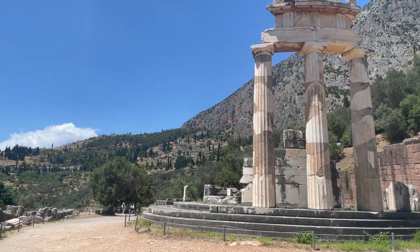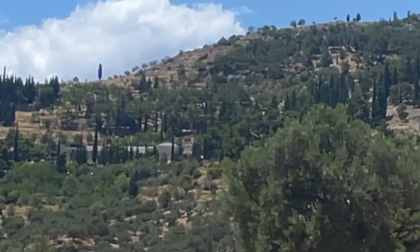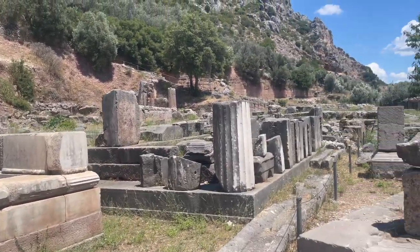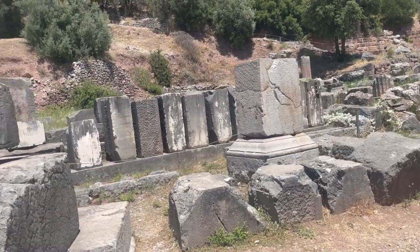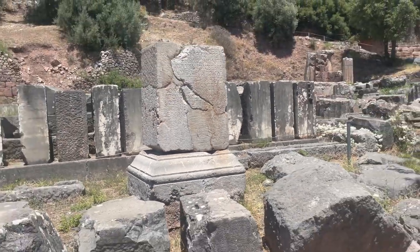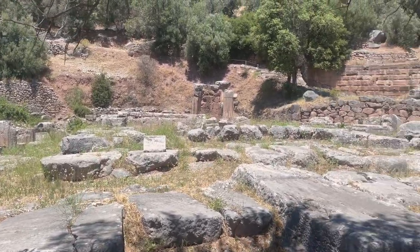If you look closely in the background there, you can see the Temple of Apollo up there, and the Roman Forum and the theater. And then over here a little bit, you've got the Archaeological Museum. The building here was the Treasury of Massilia, and this was the Doric treasury. This is the actual site of the Temple of Athena. The Tholos back there was the round building, but this was the Temple of Athena. I think most of this was actually dedicated to her though.